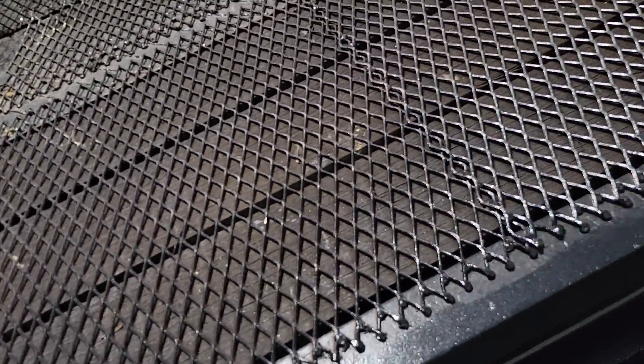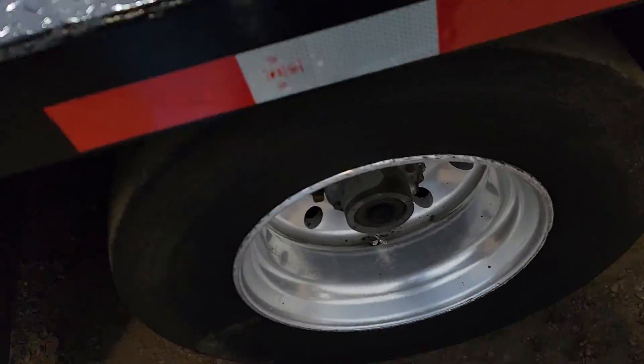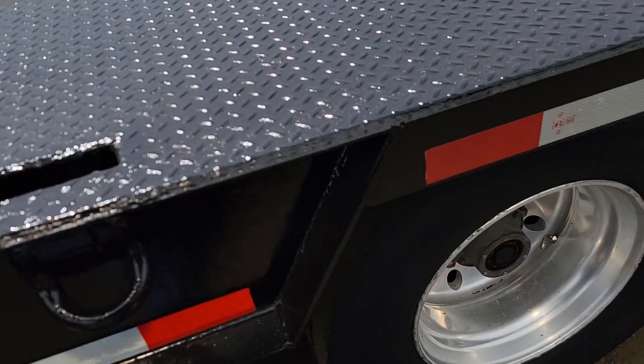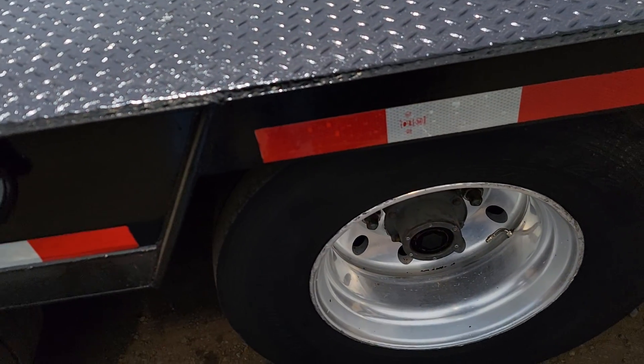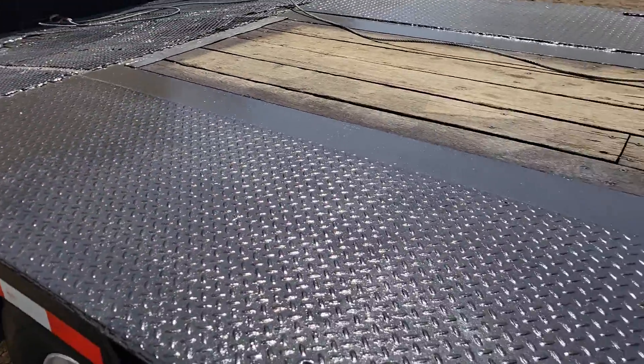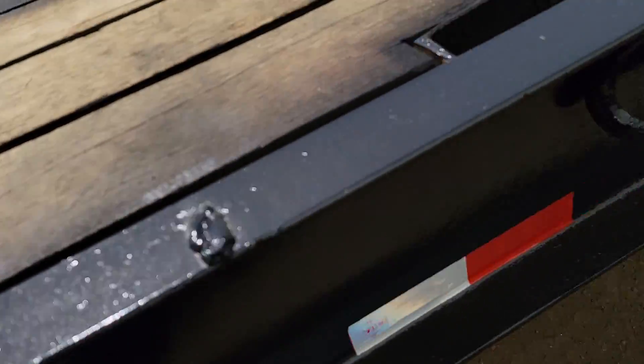There's another look at your loading ramps. Aluminum wheels — those are 5R 17.5 tires. More tie-downs on this side.